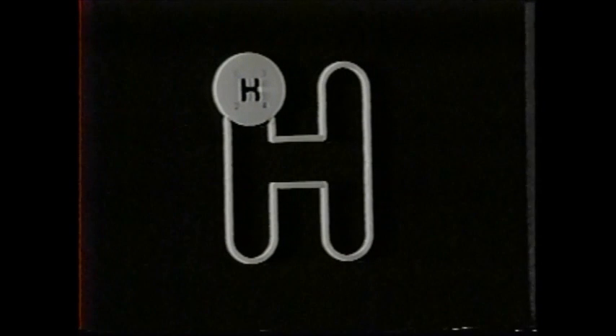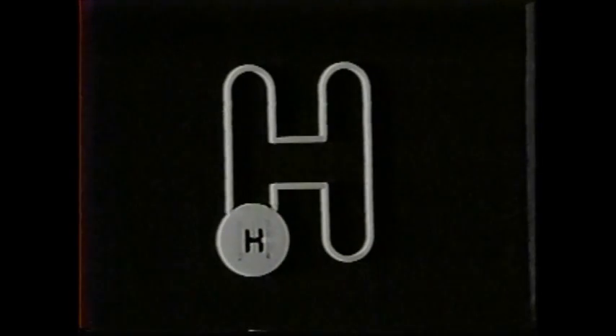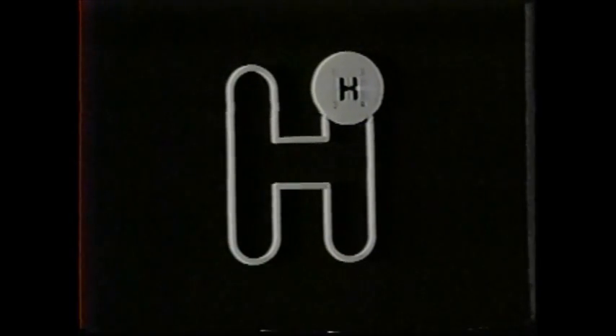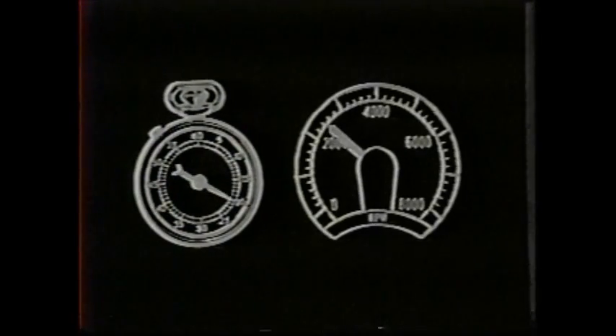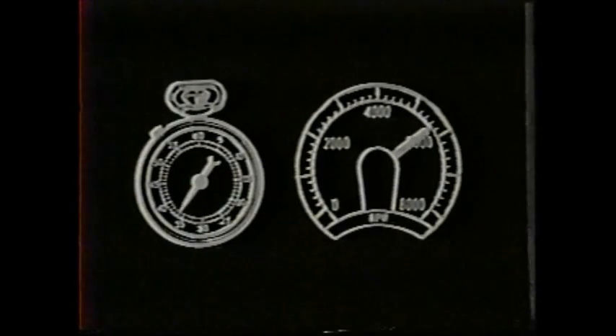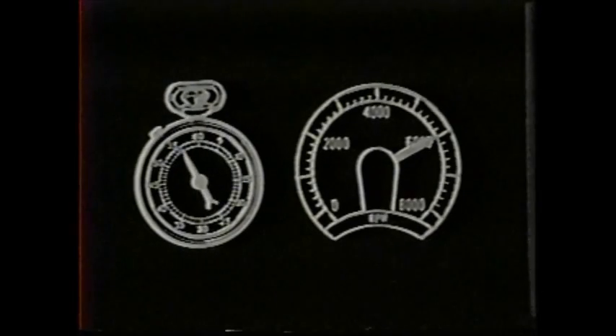Downshift to first gear twice, shift to second five times, third gear six times, fourth four times — a minimum of 17 gear changes every three and one half minutes, with constantly changing engine speeds ranging from 2,600 to 6,000 revolutions per minute, and repeat over and over for hours without stopping.